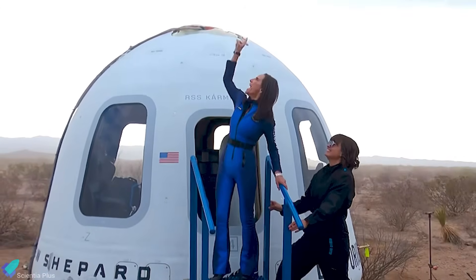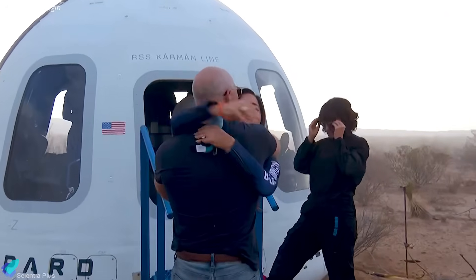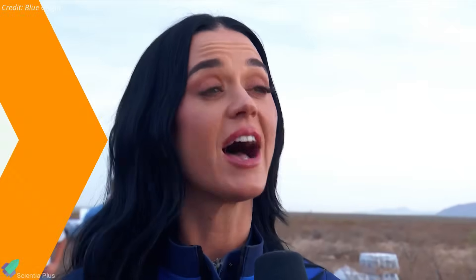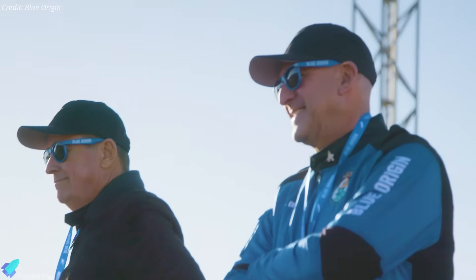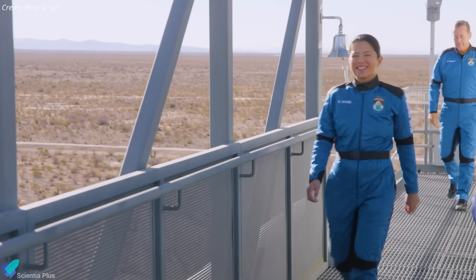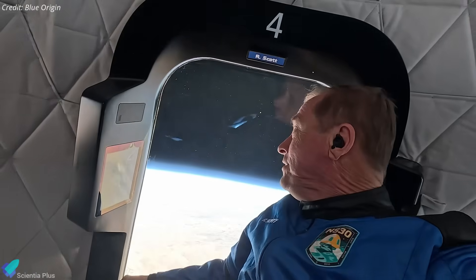After landing, the crew emerged one by one to a warm welcome from Jeff Bezos. With wide smiles and visible wonder, they shared emotional reflections on the journey and the humbling view of Earth from space. While Blue Origin hasn't announced the date of its next New Shepard flight, the company plans to ramp up both crewed and uncrewed missions and continue making suborbital space accessible to researchers, educators, artists, and everyday civilians.